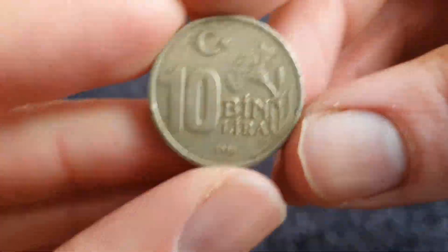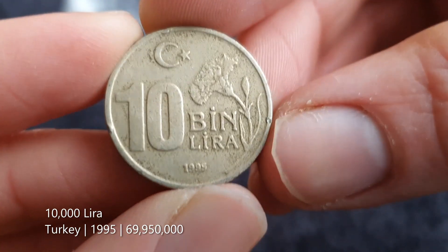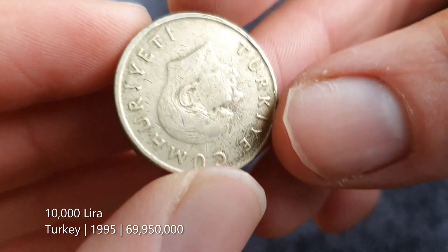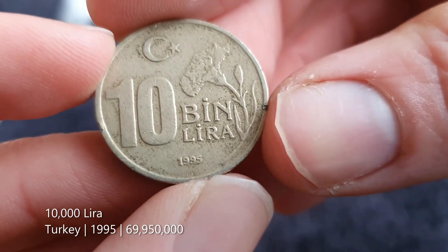Our first coin today is a 10 bin lira. I think this looks like Turkey with the crescent and the star there. Yeah, that's one from Turkey, from 1995.